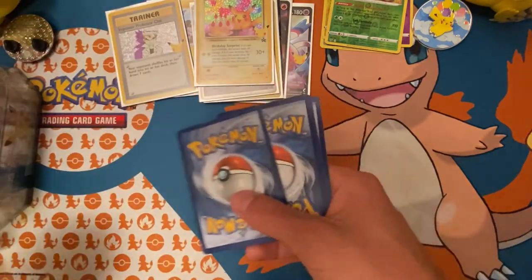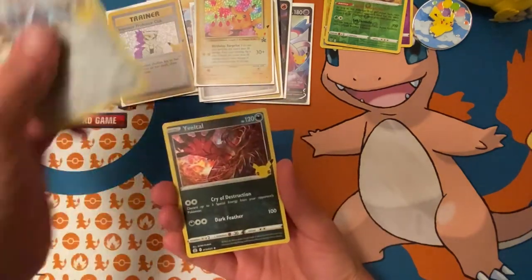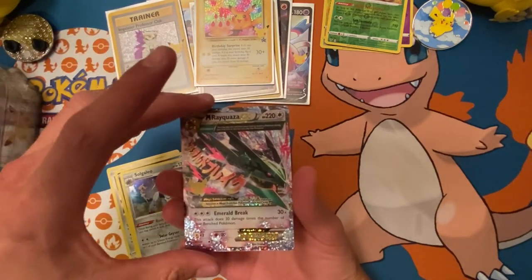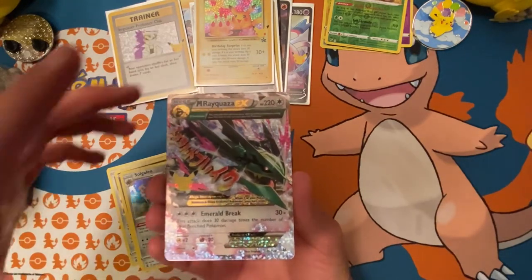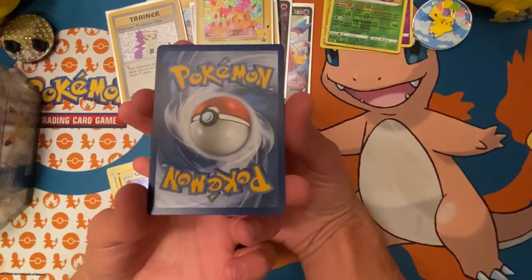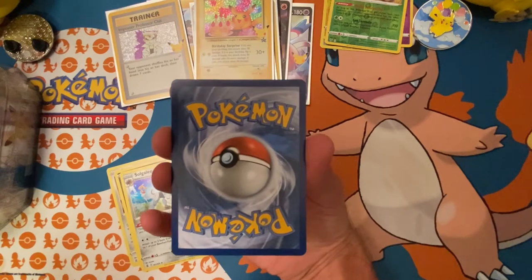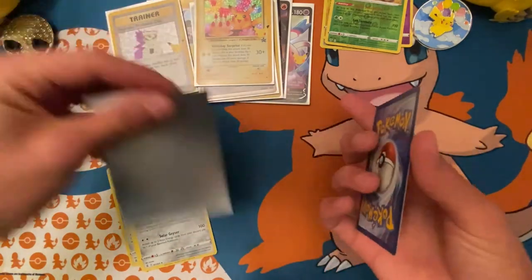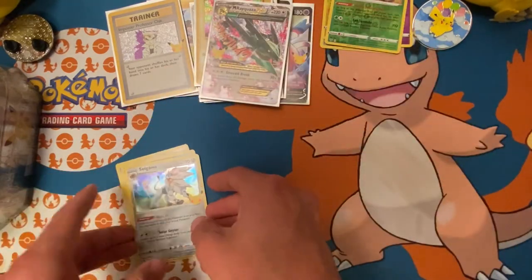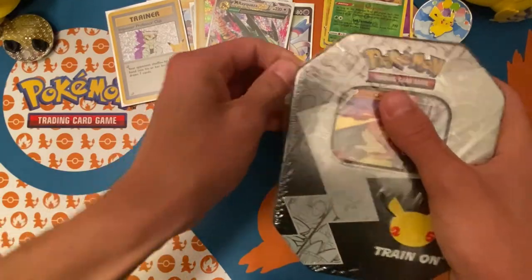On to the next Celebrations pack. Dialga, Yveltal, Solgaleo, and Mega Rayquaza EX from the classic collection! Wow — these tins are freaking crazy, I'm not even gonna lie. The centering isn't terrible — some Celebrations cards just come out that way — but cannot complain.